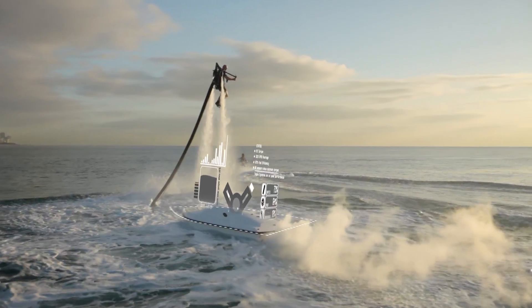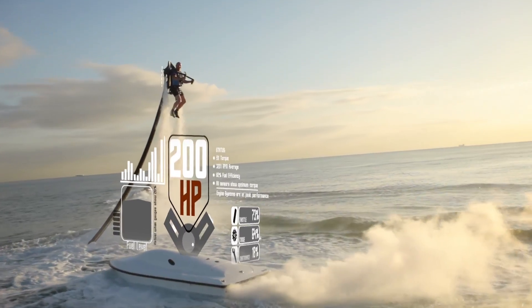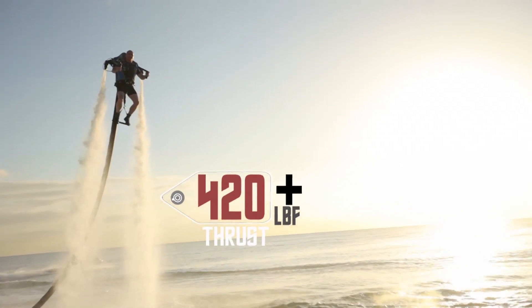Your flight begins as a 200-horsepower marine engine pumps water up a 10-meter hose at over 1,000 gallons per minute, generating over 420 pounds of thrust.